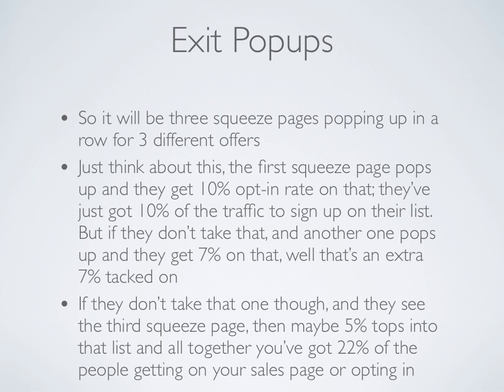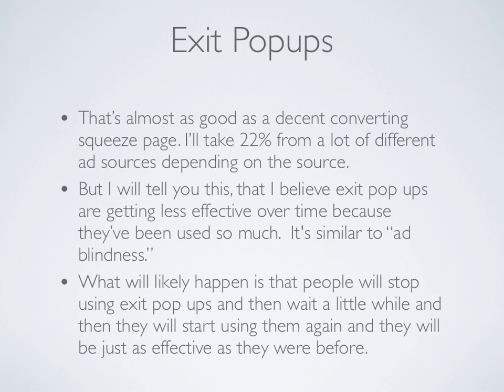Just think about this. The first squeeze page pops up and gets a 10% opt-in rate, so they've just got 10% more people to opt into their list. Now, if they don't take that and another one pops up, then they'll get roughly 7% — that's an extra 7%. And if they don't take that one, they'll see a final pop-up and maybe 5% tops will get into your list. So all together, you've got about 22% of the people opting into your list, and that's almost as good as a decent converting squeeze page.